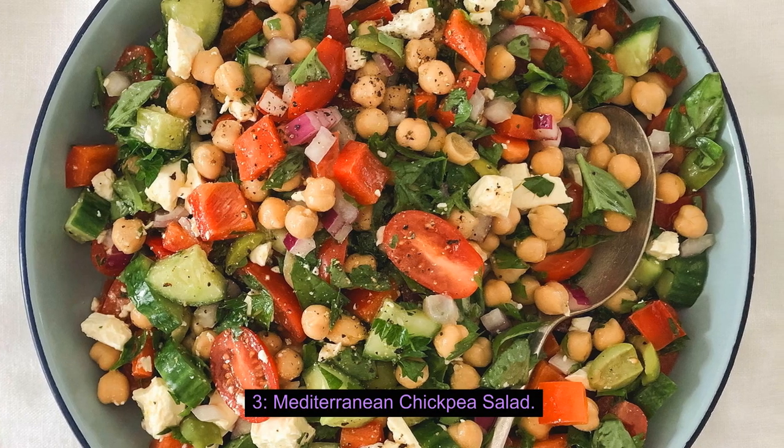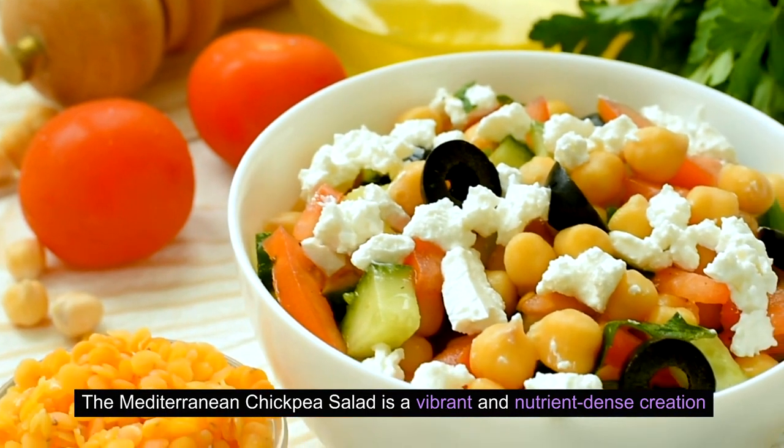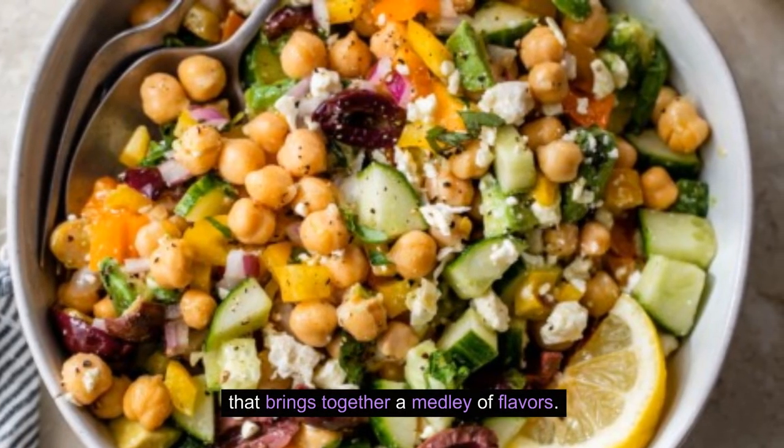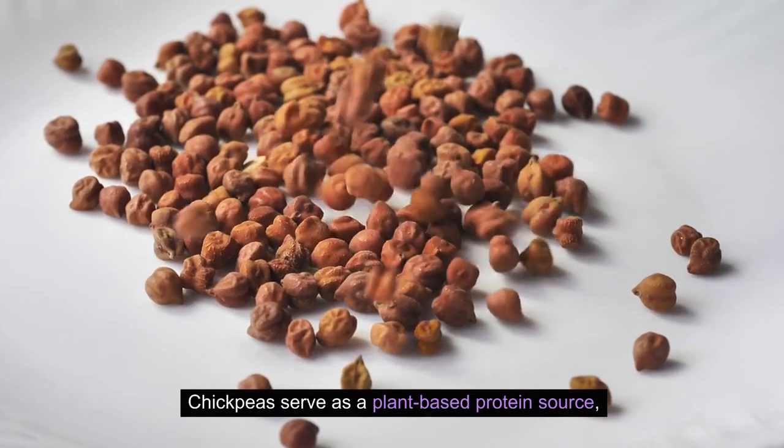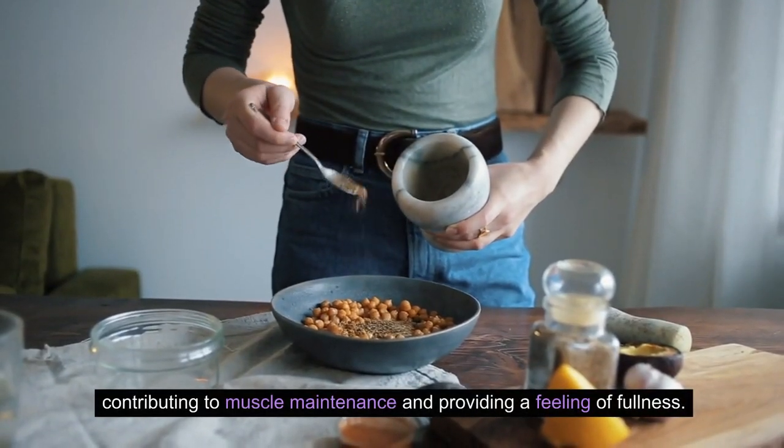3. Mediterranean Chickpea Salad. The Mediterranean Chickpea Salad is a vibrant and nutrient-dense creation that brings together a medley of flavors. Chickpeas serve as a plant-based protein source, contributing to muscle maintenance and providing a feeling of fullness.